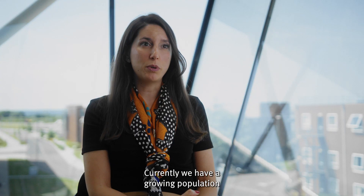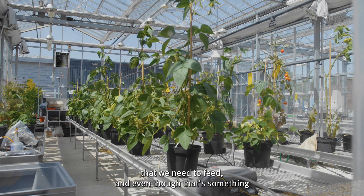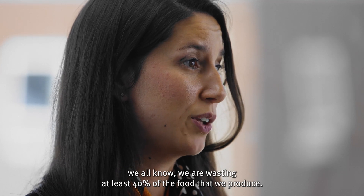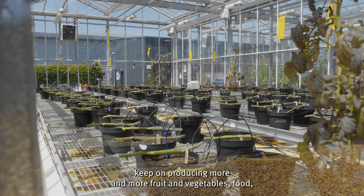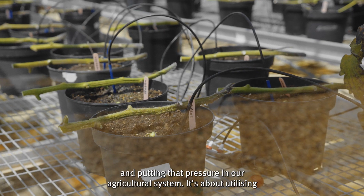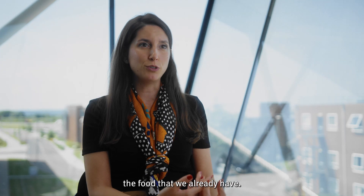Currently we have a growing population that we need to feed, and even though that's something we all know, we are wasting at least 40% of the food that we produce. From my perspective, it's not about keep on producing more and more fruit and vegetables and putting that pressure on our agricultural system. It's about utilizing the food that we already have.